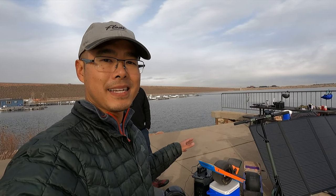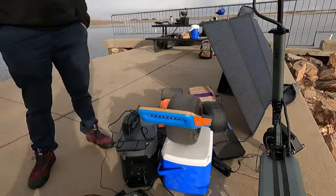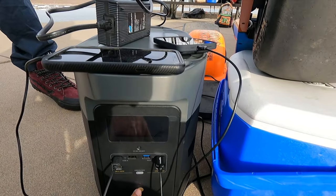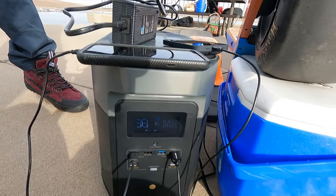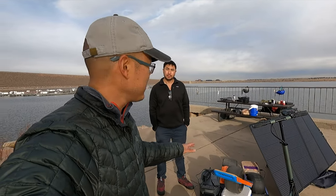This thing has a huge capacity and charges blazing fast. I thought we were going to surge it running the induction cooktop, the griddle, and boiling water in the kettle all at once — but surprisingly it just kept going. The power in is 140 watts and maxes out at 400. With the battery just over 2,000 watt-hour capacity, at full sunlight drawing 400 watts, it should take just over five hours to fully charge.